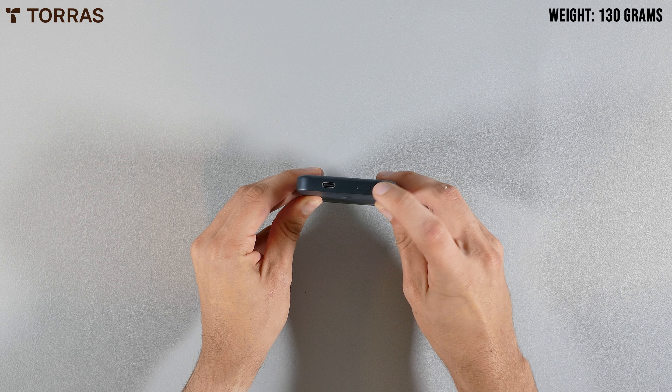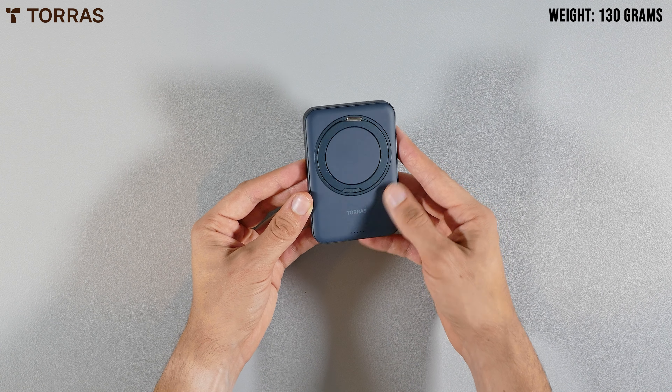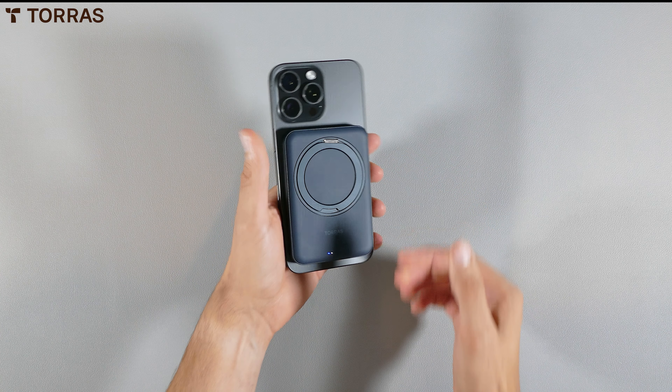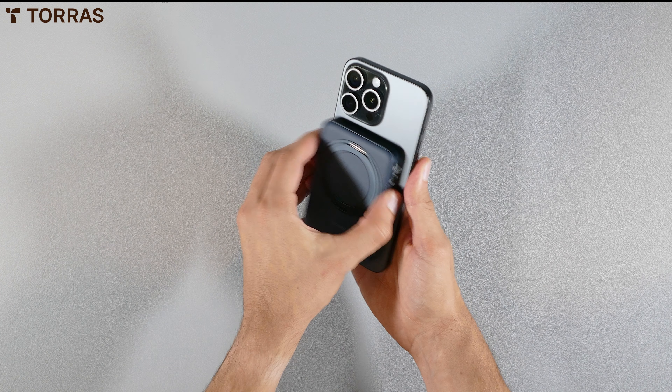Furthermore, it comes with a USB Type-C port that can offer up to 15 watts of charging, and packs a power button as well as some battery indicator lights on the back of it. And out of all of these power banks, this is by far the thinnest and lightest of the bunch. So if you're looking for something not as thick or noticeable on the back of your iPhone, this could be it.